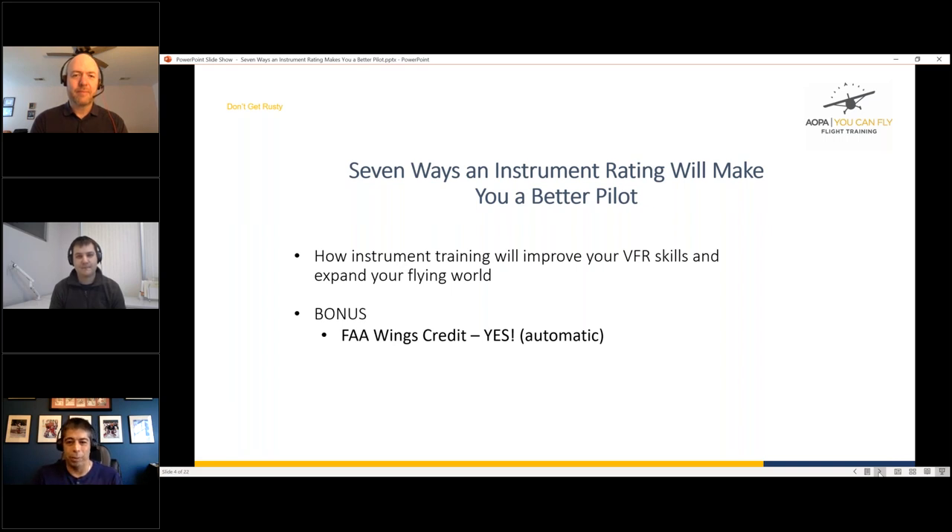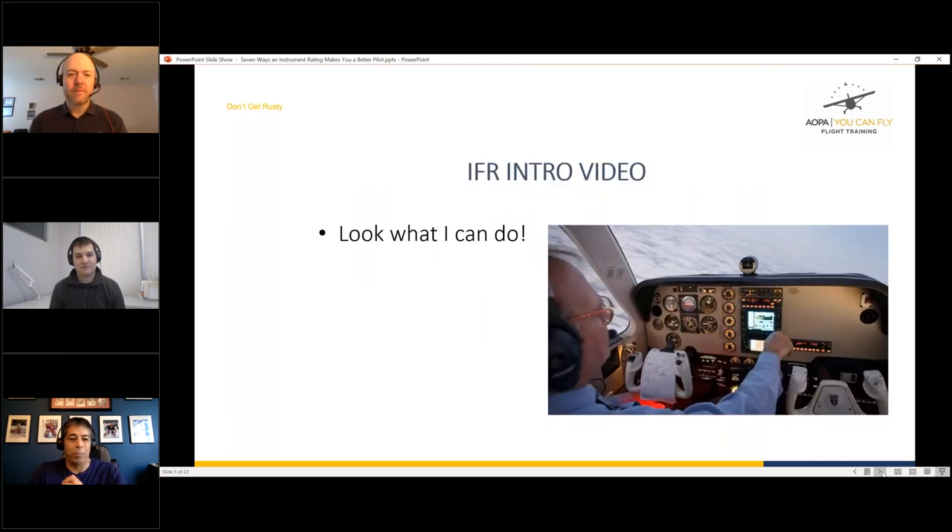Let's begin: seven ways an instrument rating makes you a better pilot. We'll start with a short intro video — remember to unmute your audio when it plays. Go ahead and roll that video, Steven, and we'll pause it in a second.